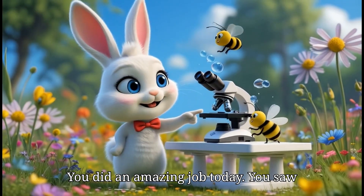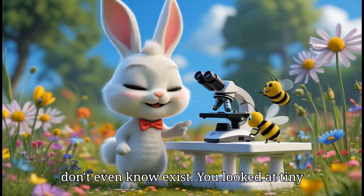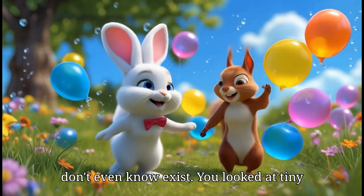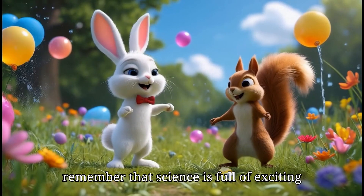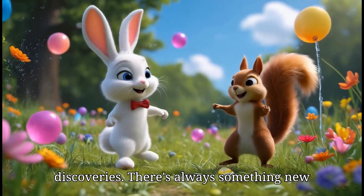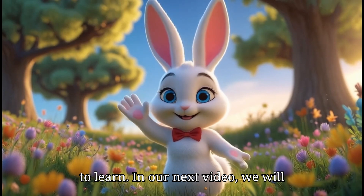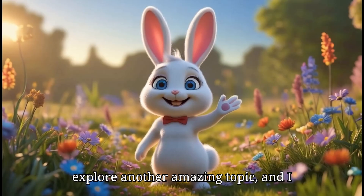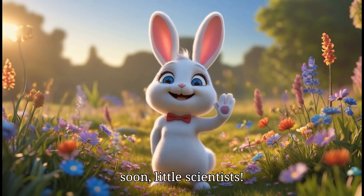You did an amazing job today. You saw things with a microscope that most people don't even know exist. You looked at tiny creatures in the water and the cells inside a leaf. Keep being curious and remember that science is full of exciting discoveries — there's always something new to learn. In our next video, we will explore another amazing topic and I can't wait to share it with you. See you soon, little scientists.